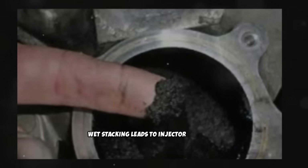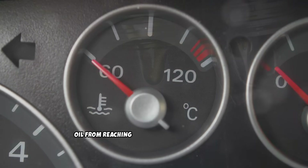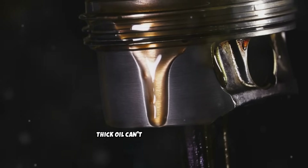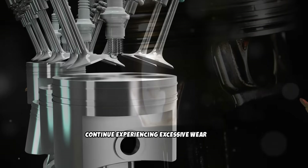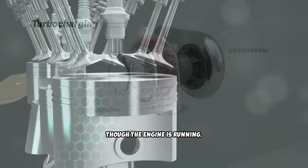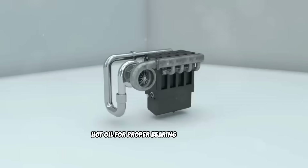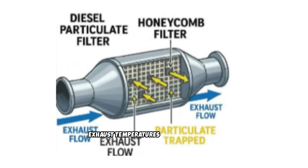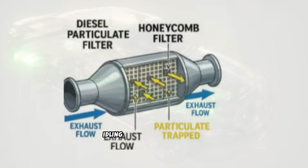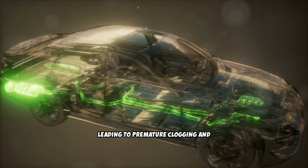Over time, wet stacking leads to injector problems, turbo failure, and DPF clogging. Extended idling also keeps your engine oil from reaching proper operating temperature. Cold, thick oil can't lubricate effectively, so critical engine components continue experiencing excessive wear even though the engine is running. Your turbocharger is especially vulnerable because it requires thin, hot oil for proper bearing lubrication. Modern diesel engines with emissions equipment suffer even more — the diesel particulate filter needs high exhaust temperatures to regenerate, but idling creates such low exhaust temperatures that the DPF can't clean itself, leading to premature clogging and expensive replacements.